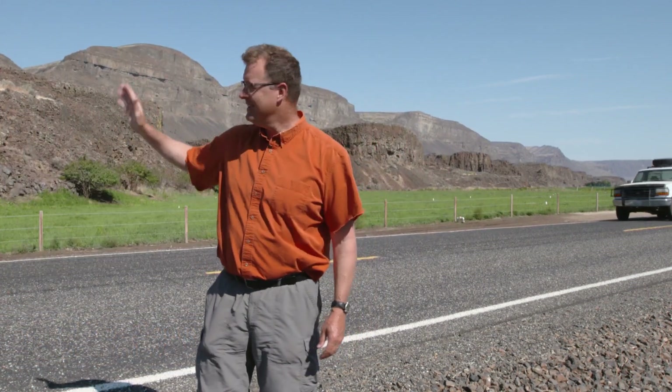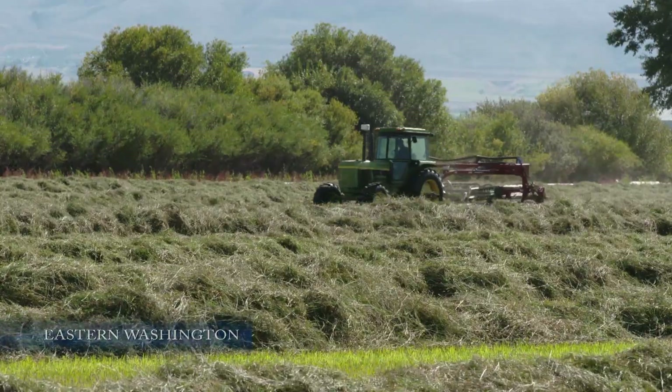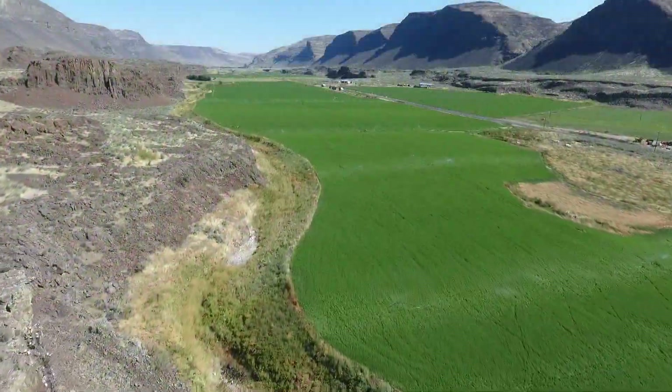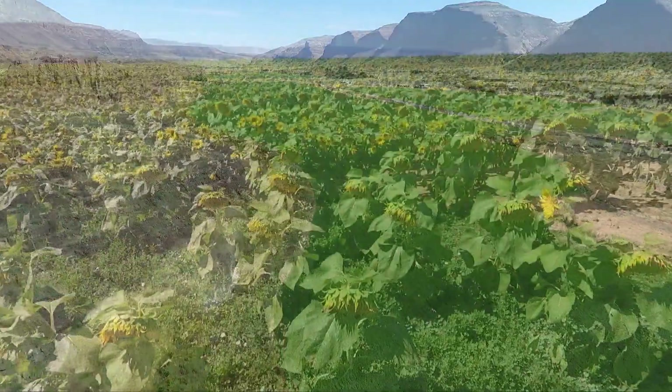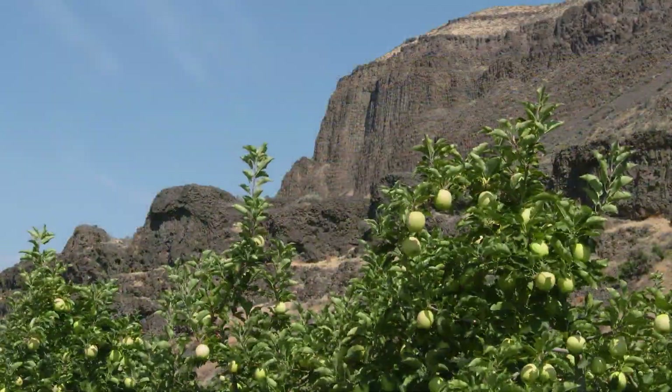Eastern Washington is one of the richest agricultural regions on the planet. Tree fruit, hay, vegetable crops, hops, mint — you name it, it all thrives in the rich volcanic soil, more than 100 feet deep in places. This is the fruit bowl of the nation.